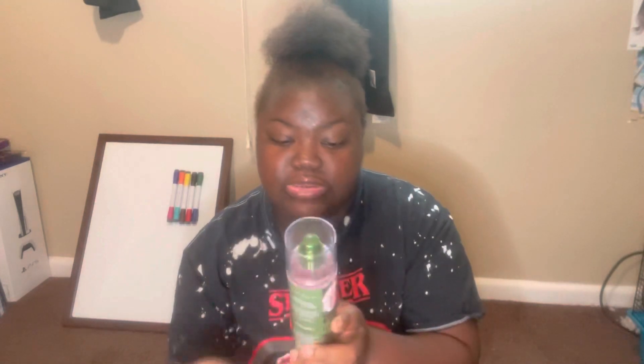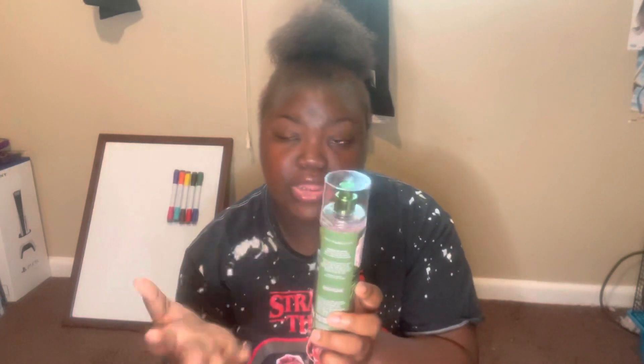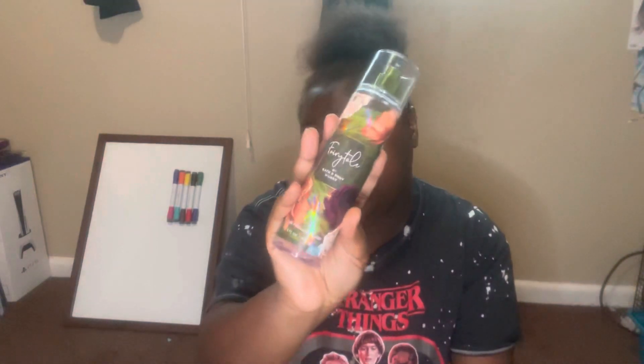This smells so good! You definitely smell that amber, I smell the pomegranate, I smell the orange blossom. I don't really smell the vanilla bean, but this is a beautiful floral fragrance. To me, it's not really a fall scent — this could honestly be an everyday scent. It is just really, really beautiful. Definitely check out Fairy Tale.